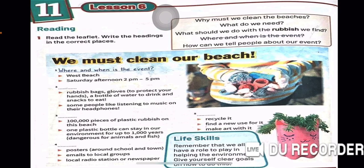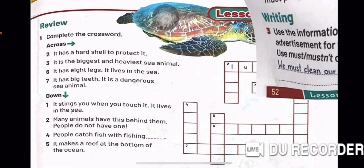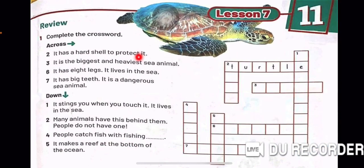Where and when is the event? West Beach, Saturday afternoon 2 p.m. to 5 p.m. What do we need? Rubbish bags, gloves to protect your hands, a bottle of water to drink, and snacks to eat. Some people like listening to music on their headphones. There are 100,000 pieces of plastic rubbish on this beach. One plastic bottle can stay in our environment for up to 1,000 years. It is dangerous for animals and fish. To tell people: posters around the school and the town, emails to local groups, local radio station or newspaper.